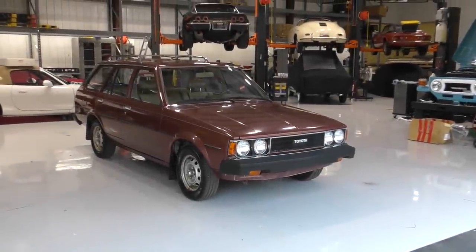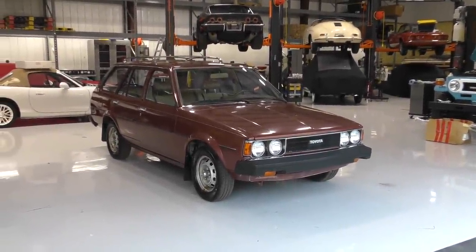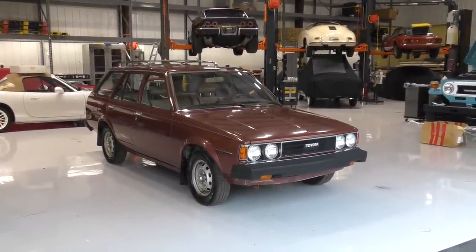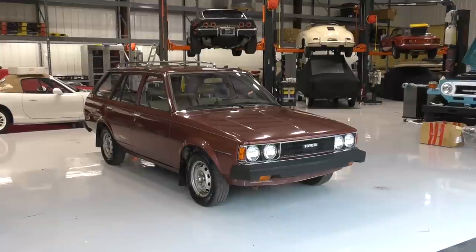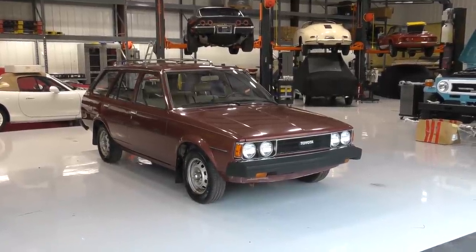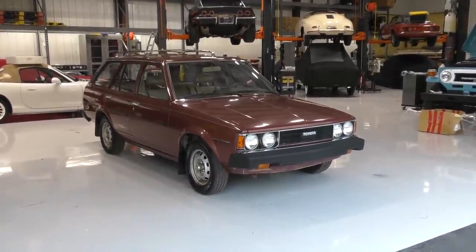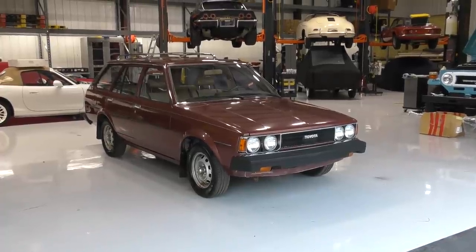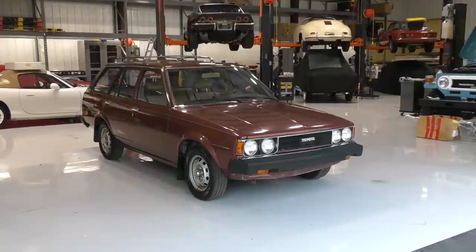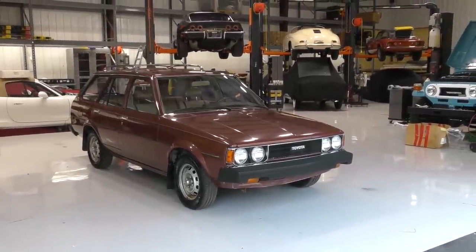Good morning, this is Bill from Curious Cars and very often Auto House of Naples, but not today because I am back in Penelope's shop. I'm back here because we've got some projects going. Today I have a video that's basically getting aborted, but I'm doing it anyway. It's ostensibly a 1980 Toyota Corolla wagon, and we'll get into that.